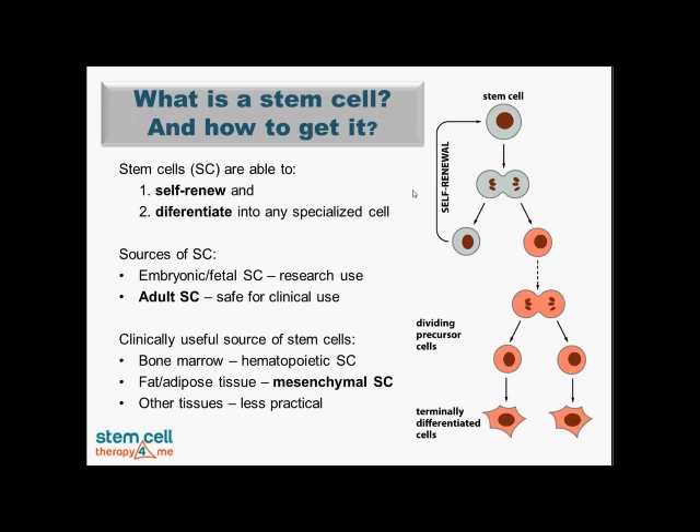Clinically there are several sources of stem cells, and typically we are working in an autologous setting, meaning that the patient himself or herself would be the donor of his own stem cells. Historically, bone marrow was a very good source of so-called hematopoietic stem cells, and more recently fat or adipose tissue has proven very rich in mesenchymal stem cells. This is an excellent source for tissue repair and tissue healing. There are also some other sources of stem cells, but they are less practical.